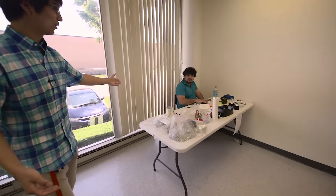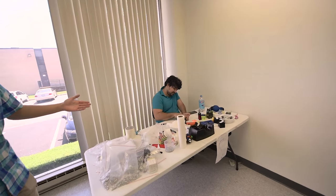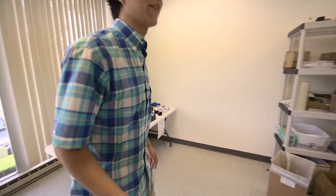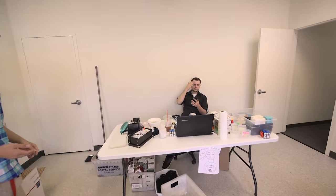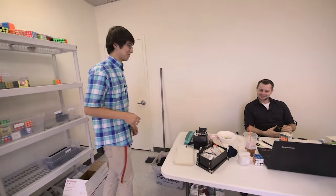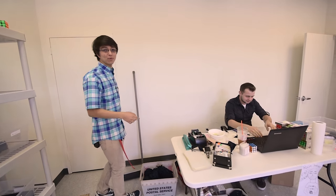Here we have Michael Humuhumunukunukuapua. He does a lot of the lubing but he also does some stickering here. And then finally, last but definitely not least, we have Ro Hessler. He also does custom cubes and he's a pretty amazing guy.